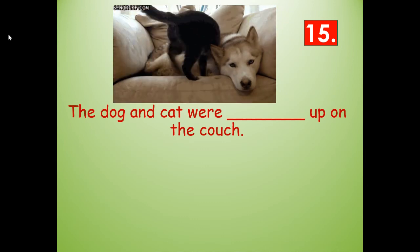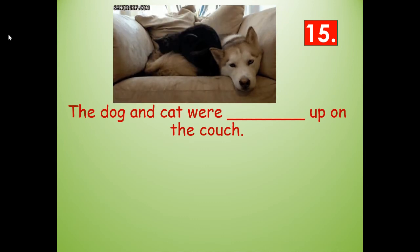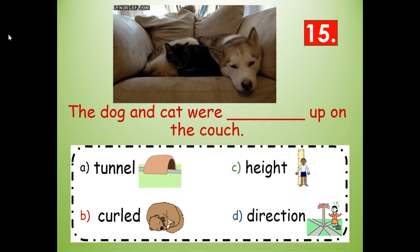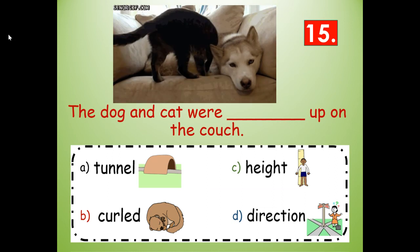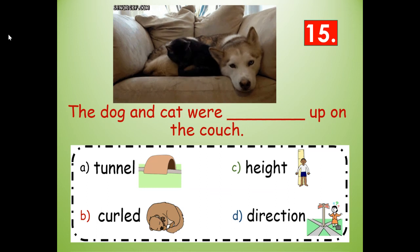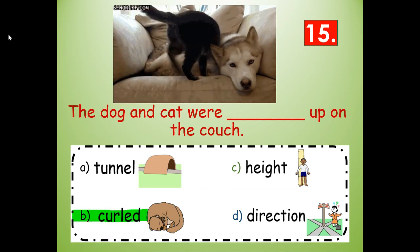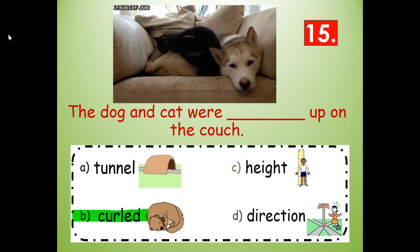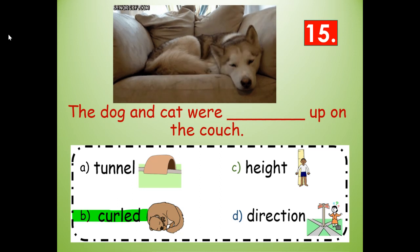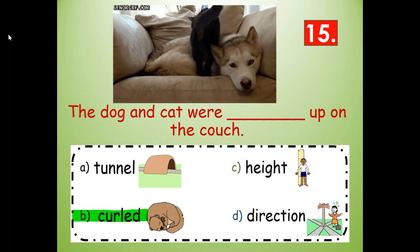Number fifteen. The dog and cat were blank up on the couch. Would it be tunnel, curled, height, or direction up on the couch? They're curled — they're in a circle. C-U-R-L-E-D. The dog and cat were curled up on the couch.